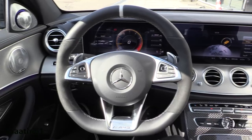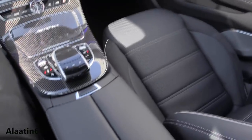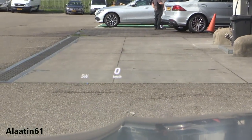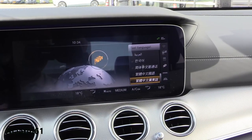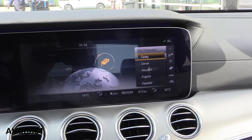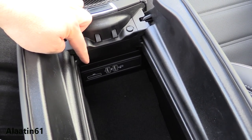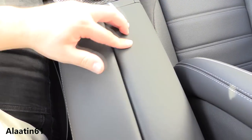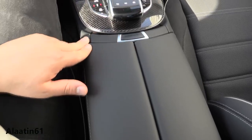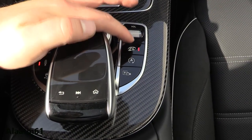Memory seats, heated and cooled seats, massage system, Command online system — 12.3 inch. I love the carbon trim. The car offers two USB inputs, an SD card input, and a storage area down here. I love the way this opens — the leather feels great, soft leather is used. You also have the touchpad, where you can write the address down.